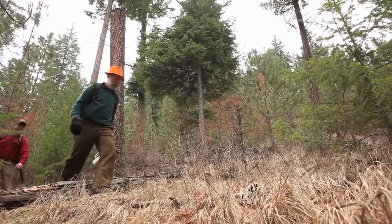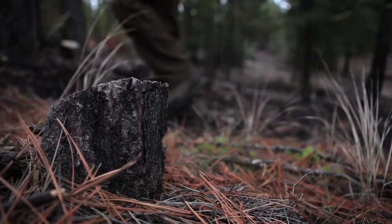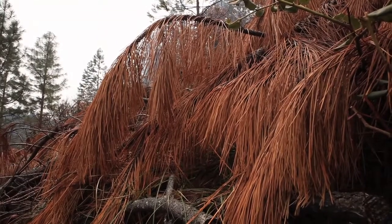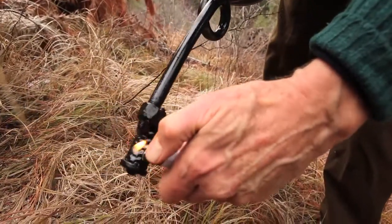Outside of Yakima, where the snow hasn't fallen yet, the Nature Conservancy is thinning forests. Crews create gaps in the dense forest by cutting down smaller trees. These brush piles have been drying out for more than a year. Now it's time to set them on fire.